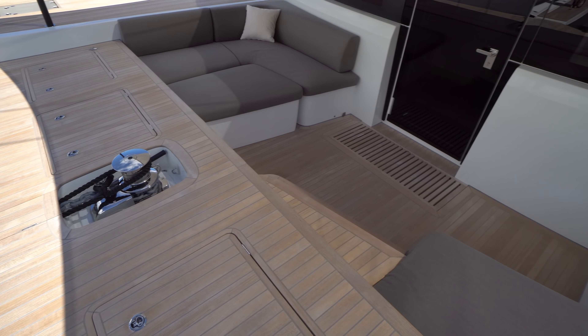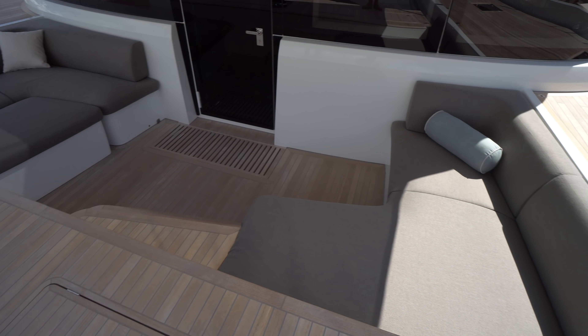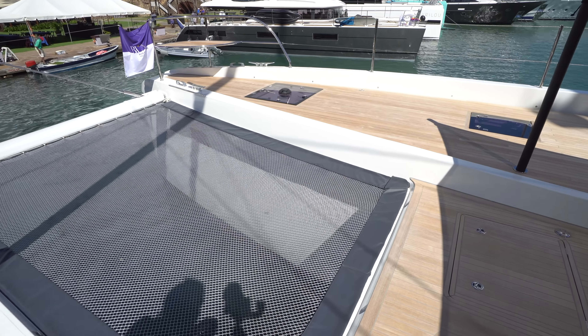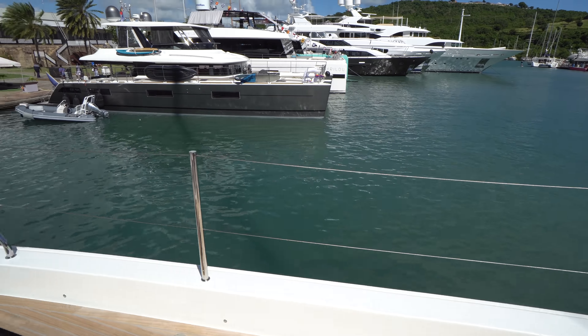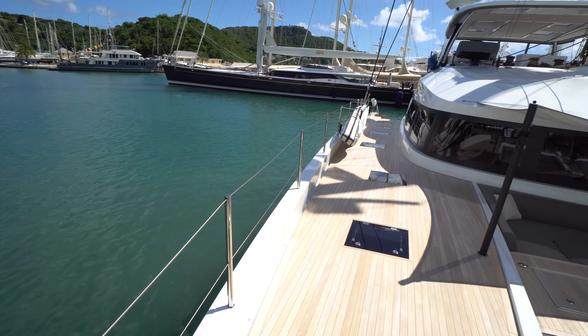We've got our forward cockpit here — I'll do kind of a quick pano of that. You can enter it either through the steps there or through the salon. I like the sun shade that they added to the boat — it's a nice touch. I'll do a quick pano facing aft.